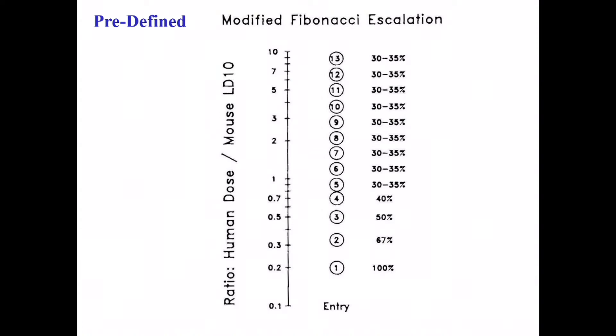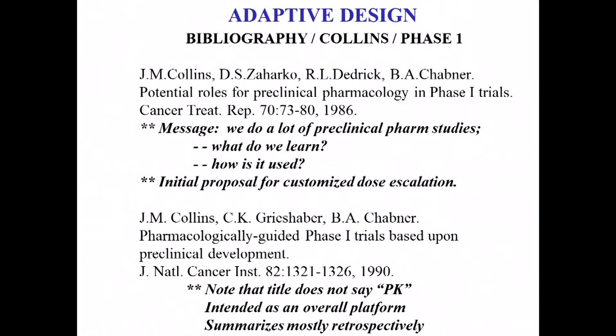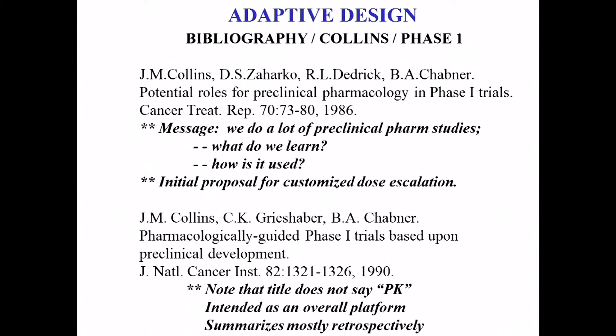Many studies became inefficient because you cone down to such a small step that you're working against inter-subject variability. If you have a dose escalation step of 30% and inter-subject variability of 40%, you have to be careful about the noise. A number of adaptive designs have been proposed — by myself, Bob Dedrick, Bruce Chabner, and others — trying to fine-tune the escalation scheme so it's no longer predefined. You tell the IRB your starting dose and how you'll make adjustments, but you don't lock it down in concrete.